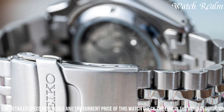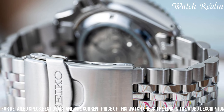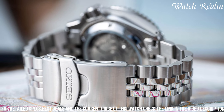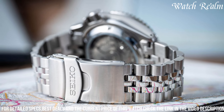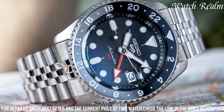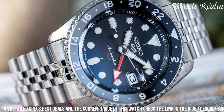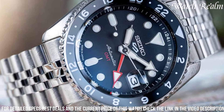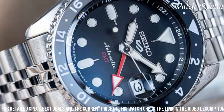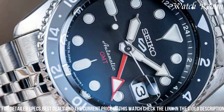Driven by a precise automatic movement, it ensures accurate timekeeping while boasting Seiko's reliability and durability. With water resistance suitable for everyday wear and a comfortable stainless steel bracelet, the Seiko SSK001 GMT effortlessly combines practicality and style, appealing to individuals seeking a reliable and functional timepiece with a GMT function.